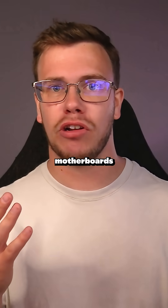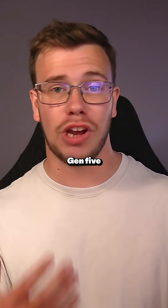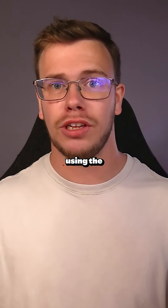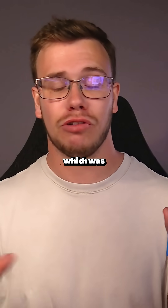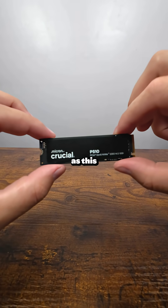Now that a lot of motherboards are starting to support Gen 5 SSDs and prices are coming down, I was looking for an affordable Gen 5 SSD for future PC builds. I've been currently using the Crucial P3+, which was a great Gen 4 SSD, but it wasn't as fast as this one.